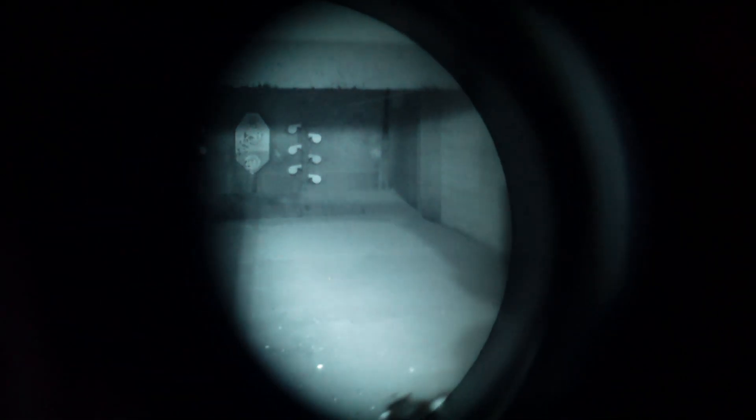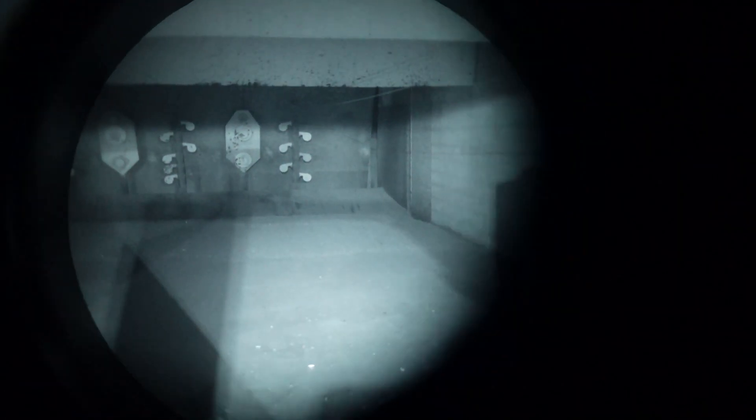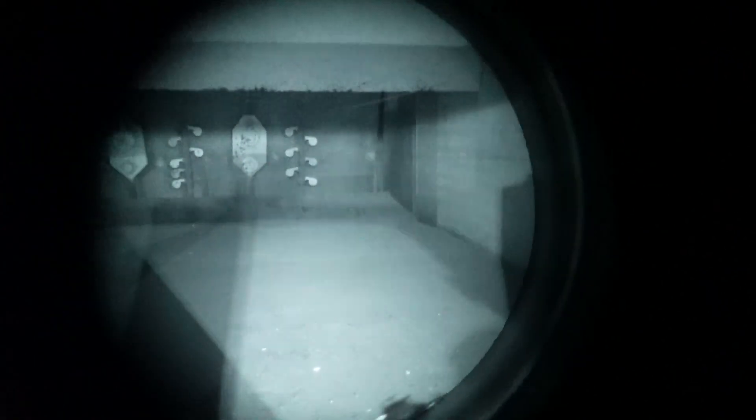You can barely see anything in here, but I can see without any problem. This is the PVS-31 — as you can see, you can see the range without any problems at all. There's a gain adjustment to make it brighter or darker depending on ambient light. As you can see, there is absolutely no picture distortion.